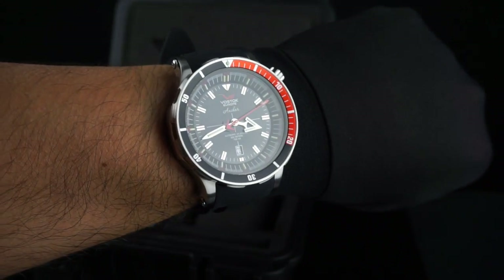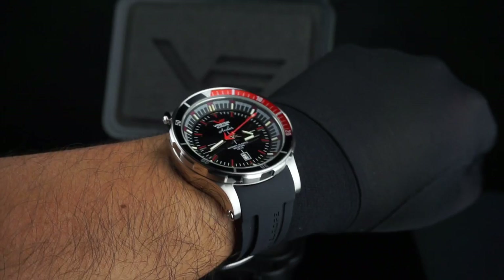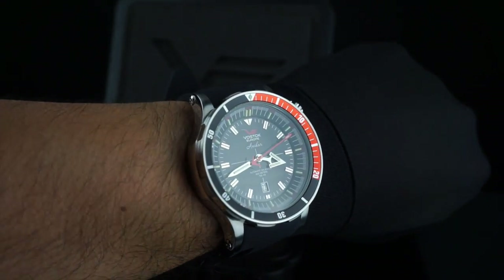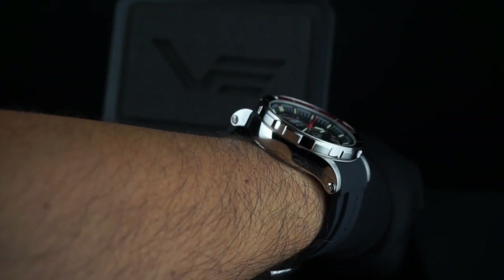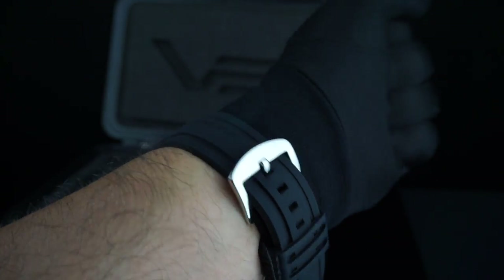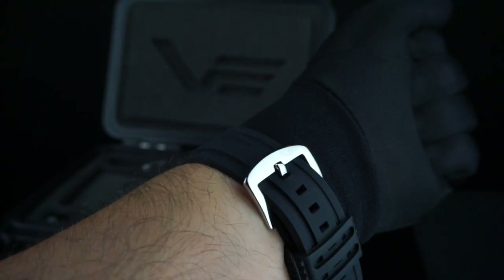Here's a wrist shot for you guys. Just for reference, my wrist is 7 and 3/4 inches. This watch at 48 millimeters is definitely in the oversized range, but the watch is very comfortable. The lugs do curve down to contour to the wrist, and the silicone strap that it comes on is very soft and conforms very nicely around the wrist.